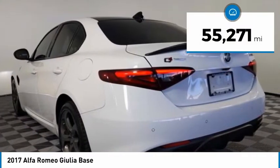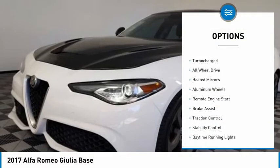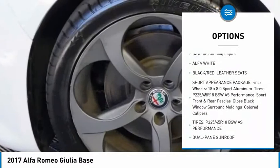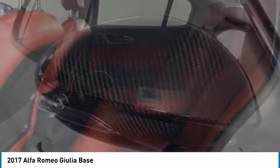This vehicle has less than 60,000 miles. Here are some of this vehicle's great options: tire pressure monitor, turbocharged, all-wheel drive, heated mirrors, aluminum wheels, remote engine start, brake assist, traction control, stability control, and daytime running lights.